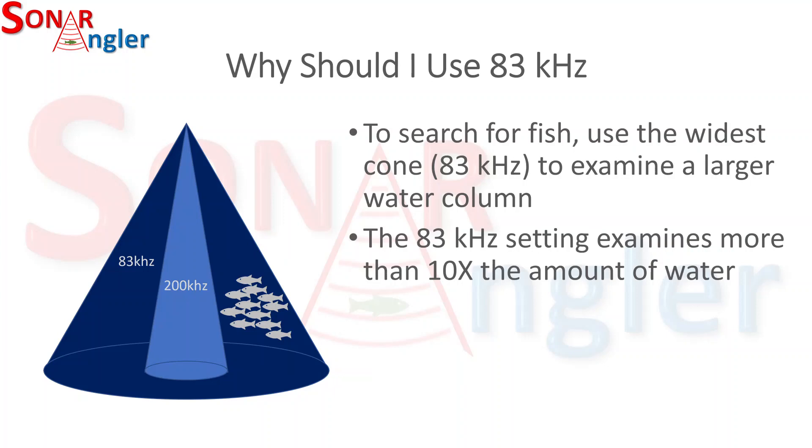When using 2D sonar, I typically use the 83 kilohertz setting to search for fish, because it examines a much larger water column than the 200 kilohertz setting — in fact, it looks at more than 10 times the amount of water.